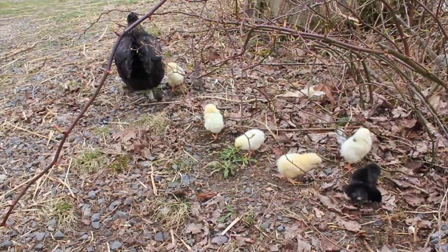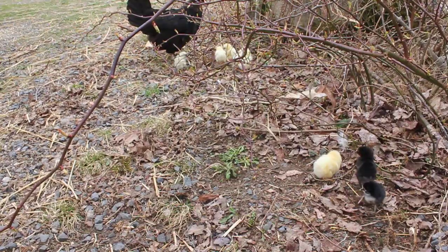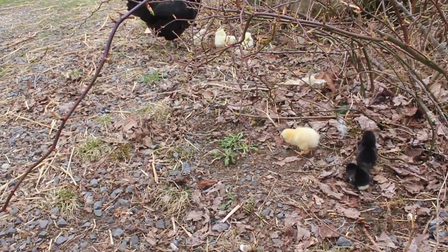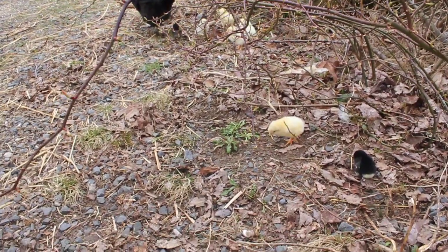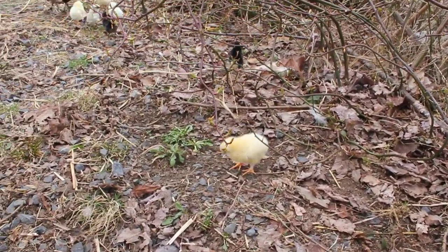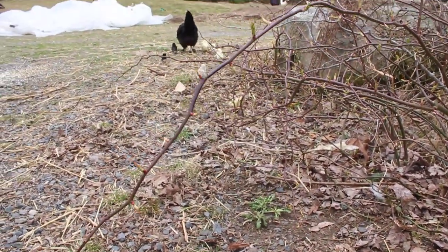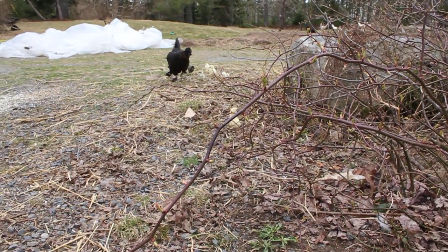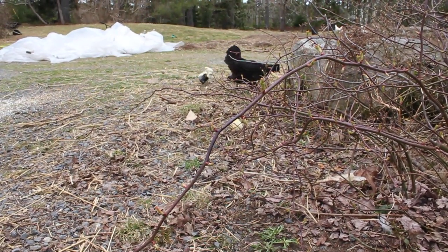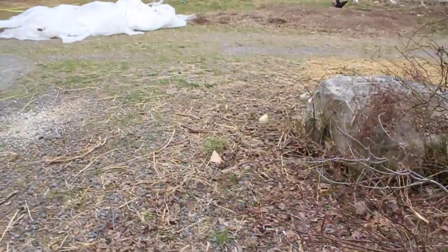She found something good. Oh, she makes that little sound and they just come running — except for little black. Oh little black, you're so cute, oh my God look how small. Oh mama, mama, where are you? Gotta catch up to mommy.